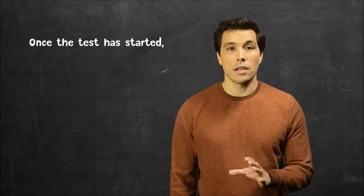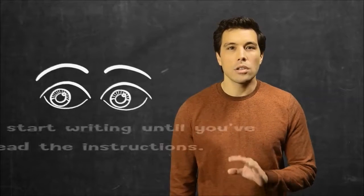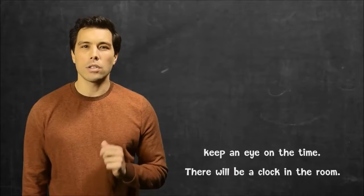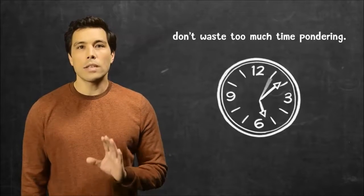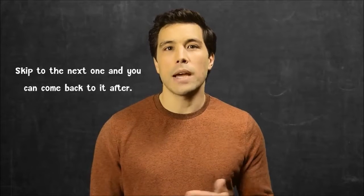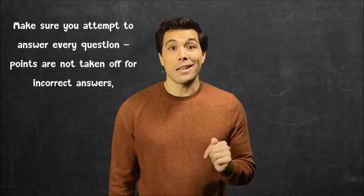Once the test has started, take your time to read the instructions carefully. Don't start writing until you've read the instructions. During the exam, keep an eye on the time — there will be a clock in the room. If you get stumped on questions, don't waste too much time pondering. Skip to the next one and you can come back to it after. Make sure you do go back and attempt to answer every question.